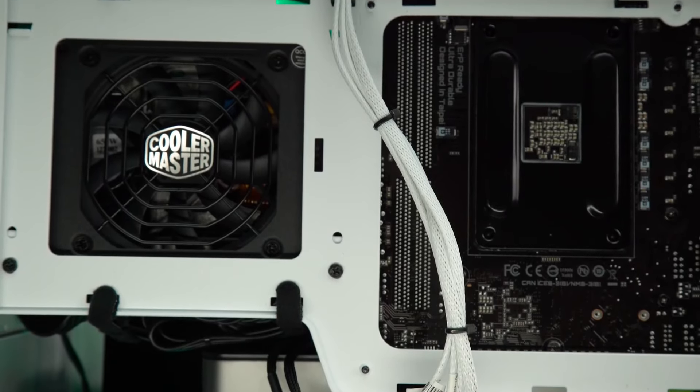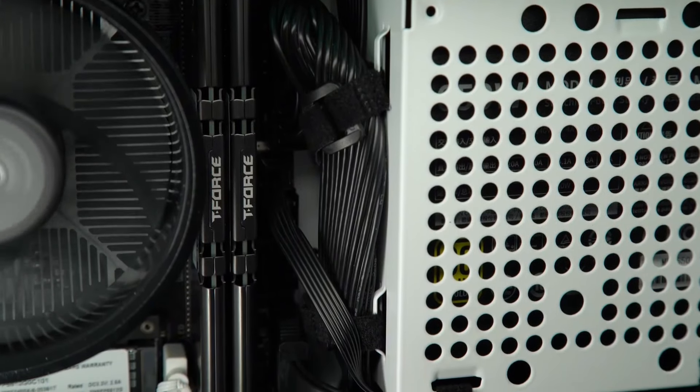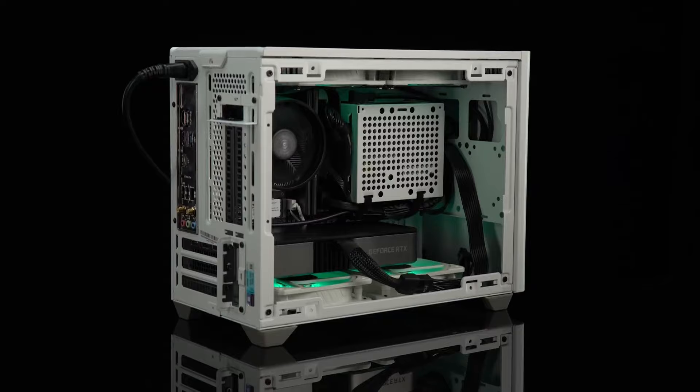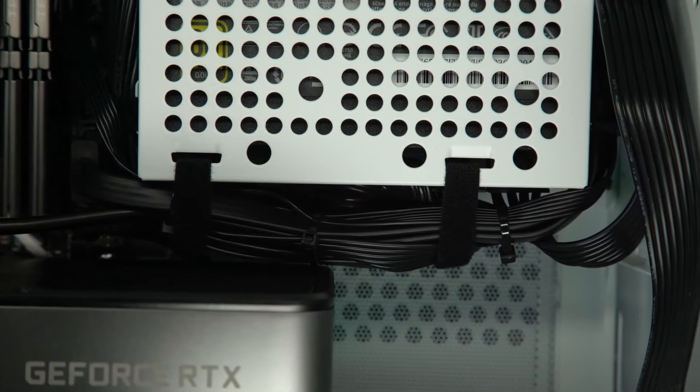Furthermore, the RTX 3070 is equipped with HDMI 2.1 and DisplayPort 1.4 outputs, enabling seamless connectivity to high-resolution displays and VR headsets. Upgrade your gaming rig with the NVIDIA GeForce RTX 3070 and experience the future of gaming today.